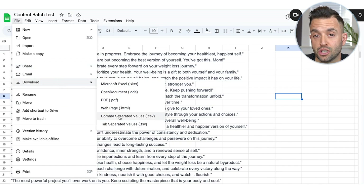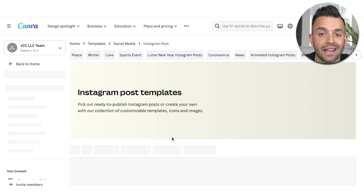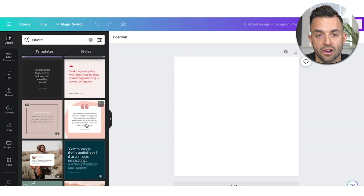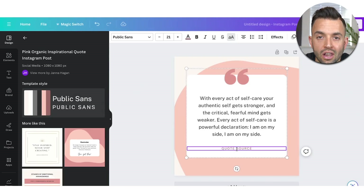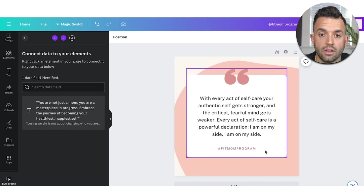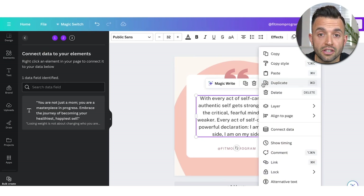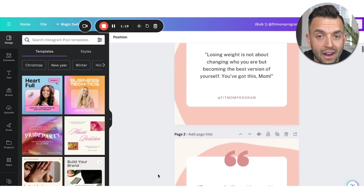Next, I went to Canva, where I'll create all of my still post images. Select a blank Instagram template and choose a style you want for your post — there are so many different templates on Canva. Customize your post to your liking: change the colors, the text, or even add a picture of yourself. Then go to Apps on the sidebar and select Bulk Create. Upload your first CSV file, choose the text box where you'll put your custom text, click the three dots, choose Connect Data, then Bulk Create. All your content will be automatically generated.